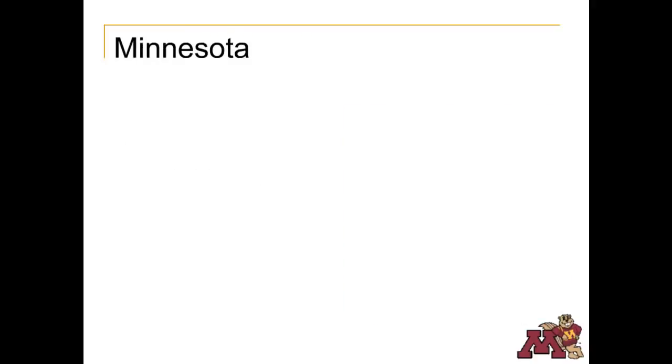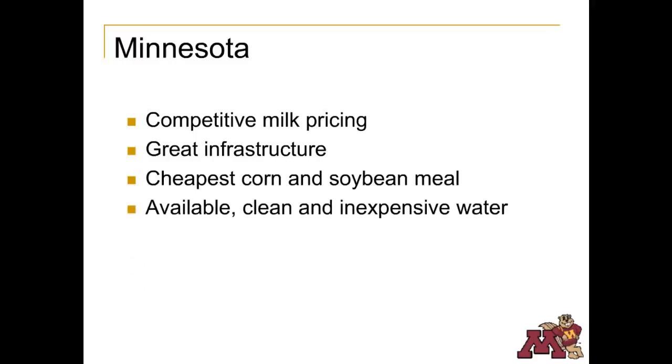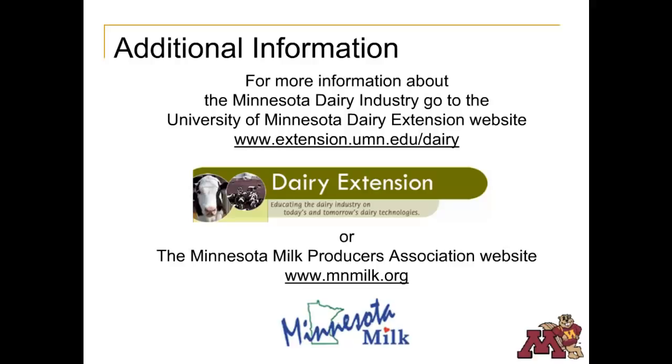Here's a look at what helps make Minnesota stand out in the dairy industry. Because of our cheese plants and proximity to cheese demand on the East Coast, our milk prices are often very competitive. In many parts of the state, we still have great infrastructure with knowledgeable and dedicated service providers and dairy producers. We have the lowest feed costs in the U.S. — Minnesota feed costs typically average one to a dollar and a quarter less per cow per day than in California or Idaho. We also have a readily available supply of clean, cheap water and, in most parts of the state, an adequate supply of high quality labor. For more information, visit the University of Minnesota Extension website at www.extension.umn.edu/dairy, or the Minnesota Milk Producers Association website at mnmilk.org.